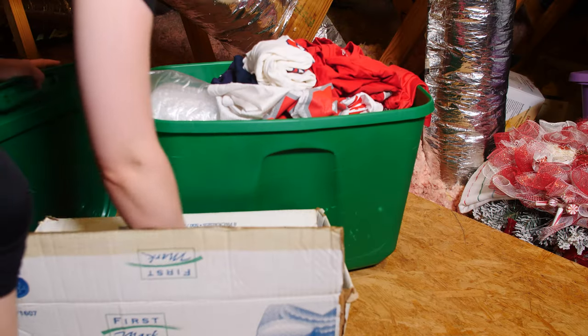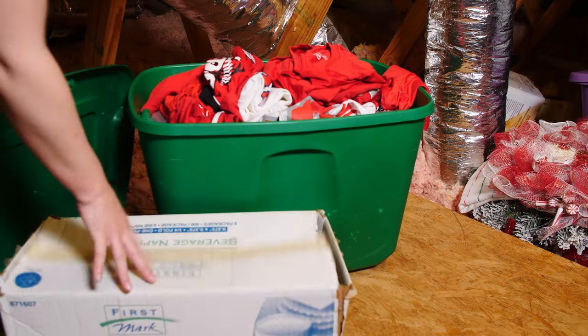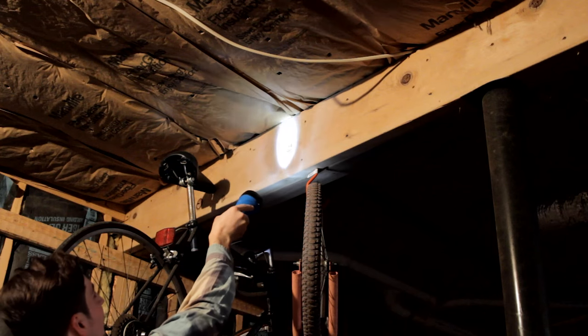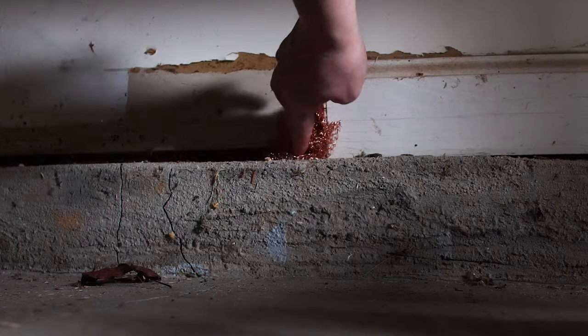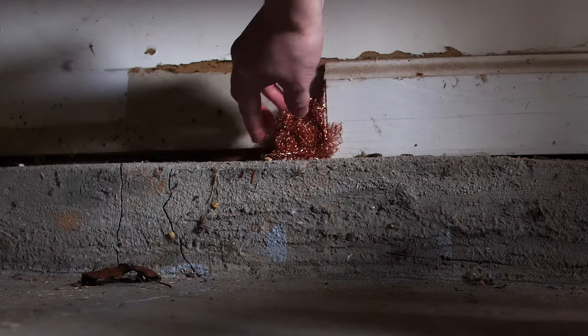Make sure to clean and organize the attic regularly with plastic bins instead of cardboard. Checking the interior and exterior of the attic for gaps and openings is also helpful. If you do find these, seal them with silicone-based caulk, steel wool, or copper mesh.